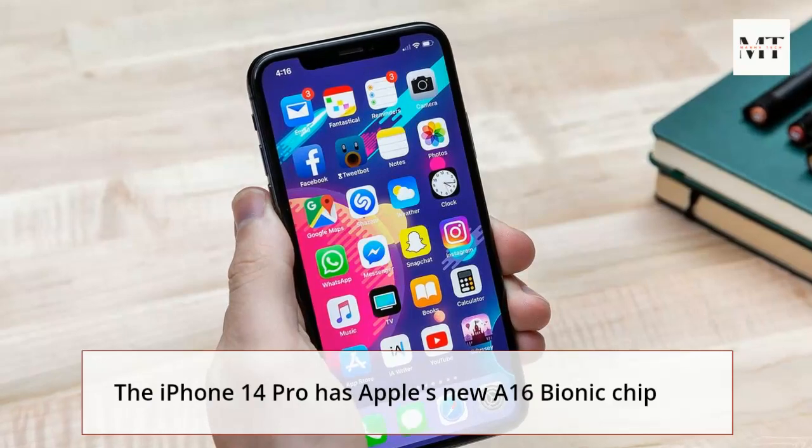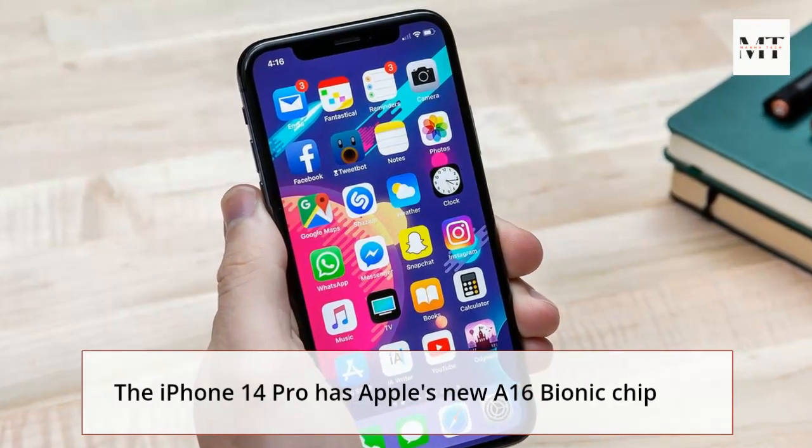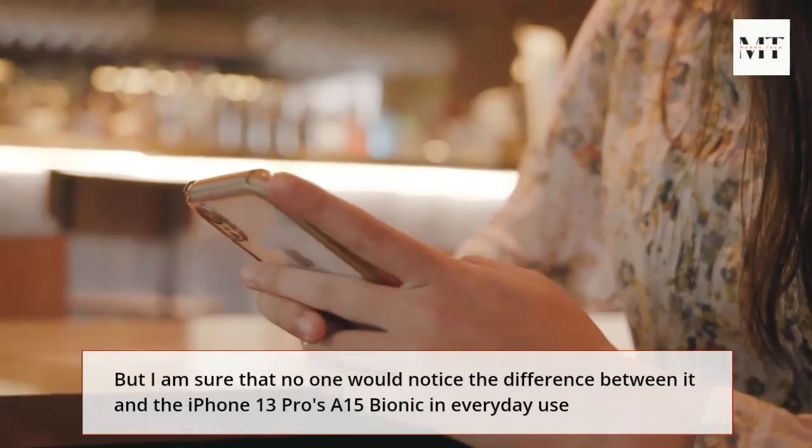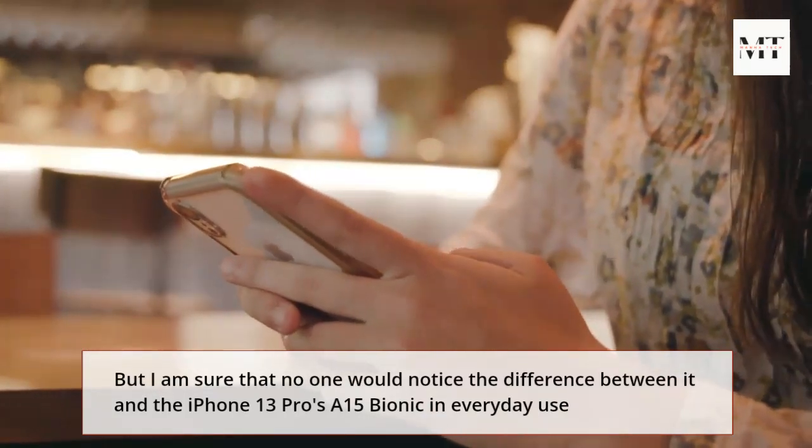The iPhone 14 Pro has Apple's new A16 Bionic chip, but I'm sure that no one would notice the difference between it and the iPhone 13 Pro's A15 Bionic in everyday use.